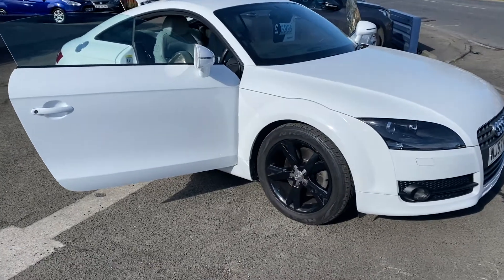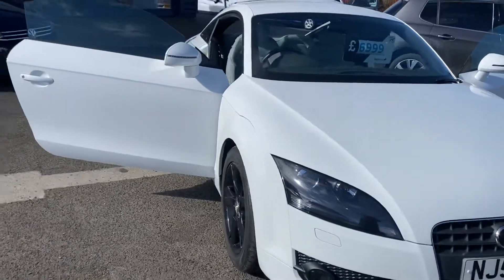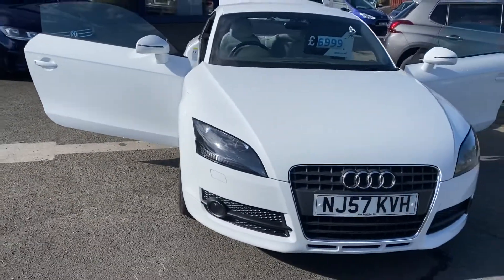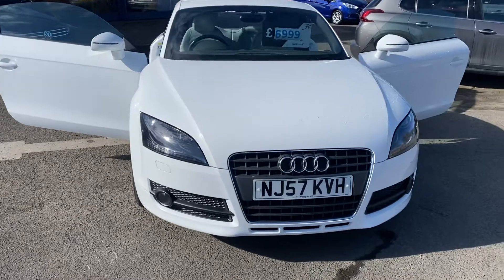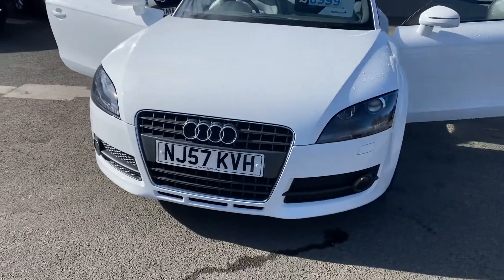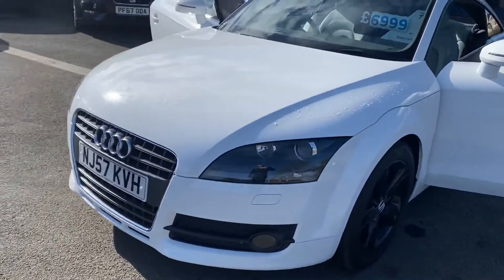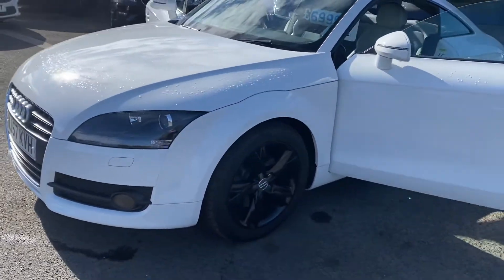Welcome to Alex Cars and Guideposts. Here's another new arrival. This is a lovely 2007 57 Audi TT 2 litre FSI. It's only got a genuine 27,000 miles on the clock. The car is actually in immaculate condition inside and out.